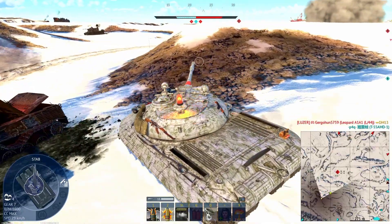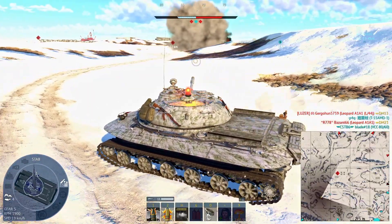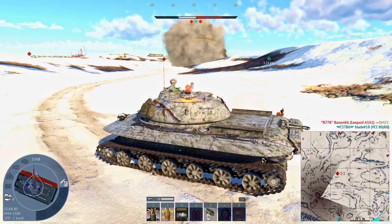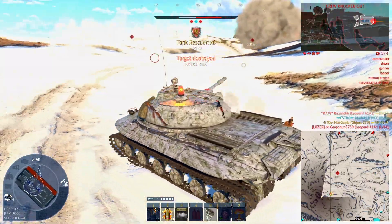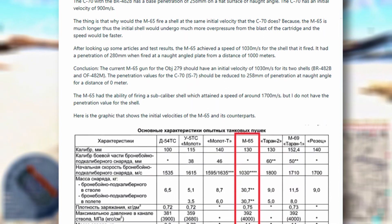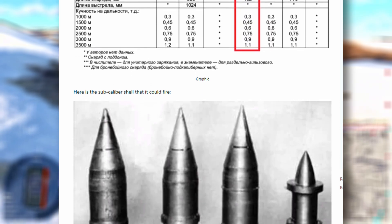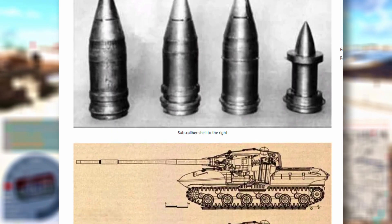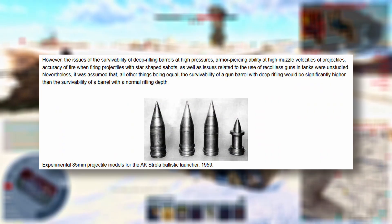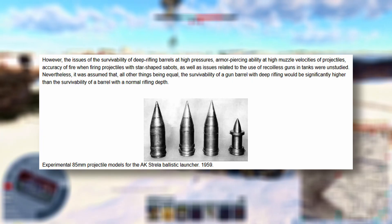Now comes the hardest part: ballistic reconstruction. Reconstructing the exact ballistic behavior and ammunition types used by the Object 279 is extremely difficult. Much of the documentation is either fragmented, classified, or misinterpreted, even in popular publications. One example is a Reddit post from user Robert Menbier about five years ago. He claimed the Object 279 fired an APDS round and even shared a photo, which — after deeper research — turned out to be a mislabeled image of experimental 85-millimeter projectile models for the AK Strela Ballistic Launcher, 1959.